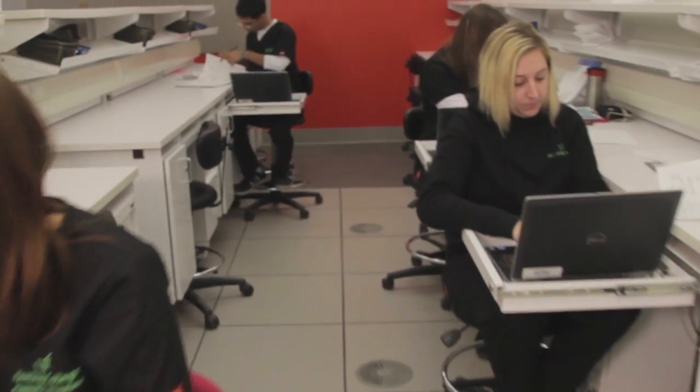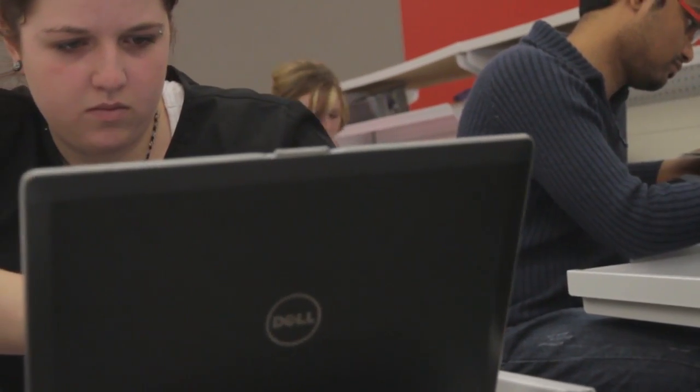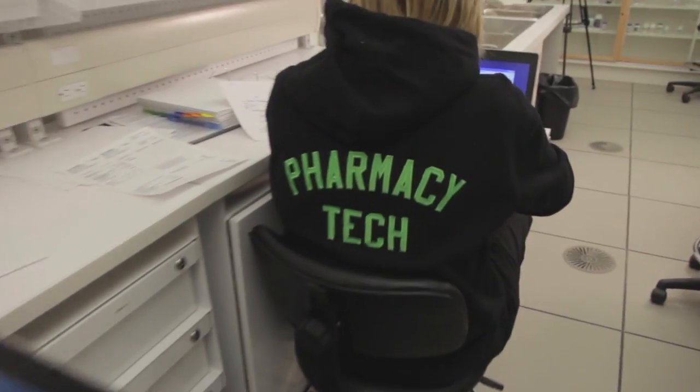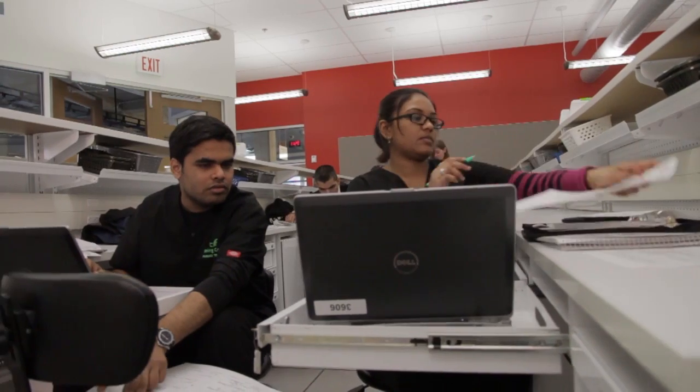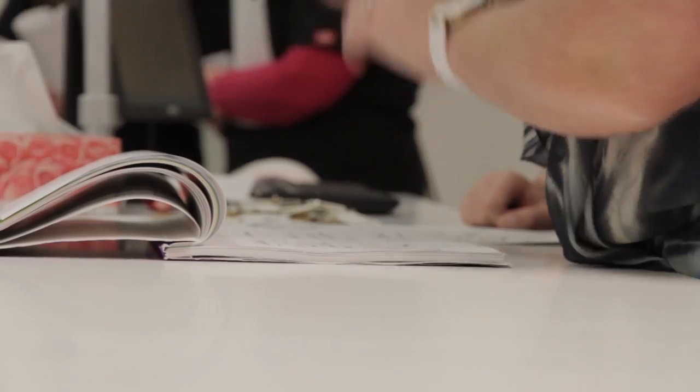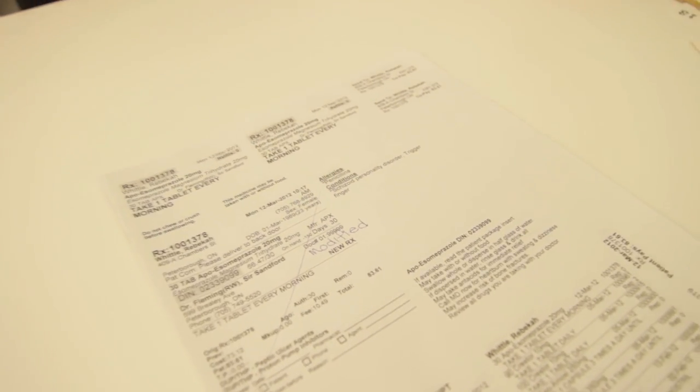All the students have been given individual laptop computers, and at each student station they will be able to fill prescriptions, enter patient data into a computer system, dispense, and also compound dosage forms. I'm really proud of our program and all the work that has gone into the design to ensure that our students are successful.